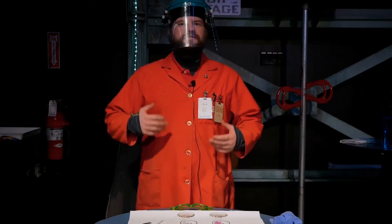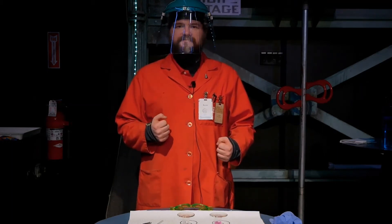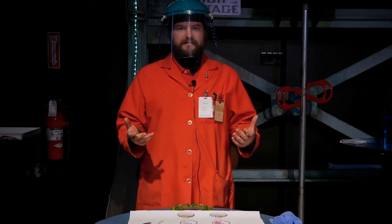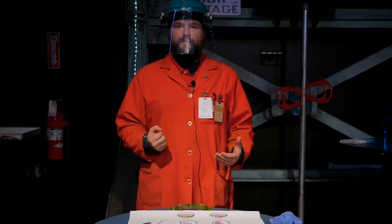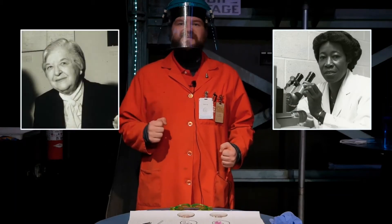Organic chemistry is the study of anything that is a carbon-hydrogen bond. Things in our day-to-day lives that involve organic chemistry are things like polymers or certain types of medicine. We want to talk about organic chemistry so we can discuss two very important and influential women: Betty Washington Green and Stephanie Kwolek.